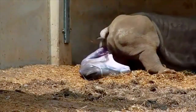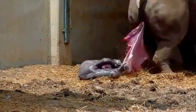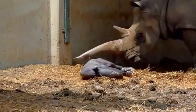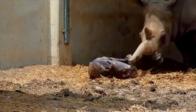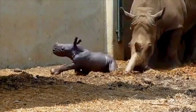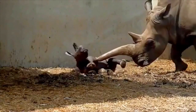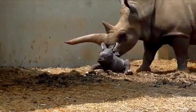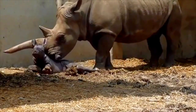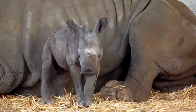After a 16-month gestation period, it will take only a few seconds for Beth to give birth to the baby, which already weighs about 40 kilos. In a natural environment, the newborn has to stand up as soon as possible to escape predators. Here, the mother uses her horn to prompt him. Dorothée prays for this small miracle to happen with Beth.